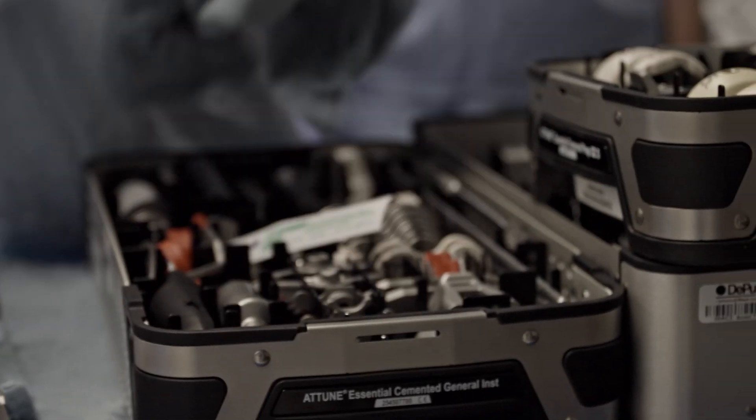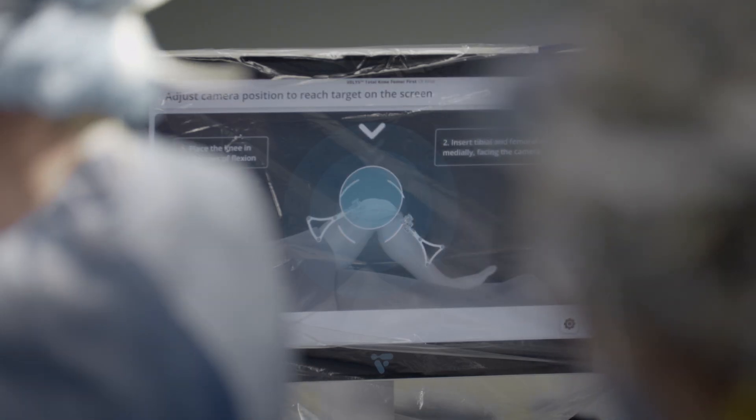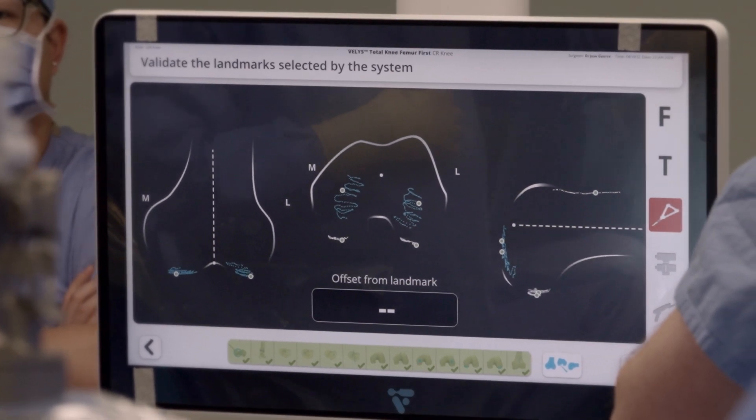It streamlines the equipment in the OR and it allows us to see in real time the changes we're making to a patient's anatomy and how that affects their knee replacement. For surgeons who perform a lot of knee replacements, it's fairly easy to adopt. The robot adds a lot of accuracy to the procedure and it certainly narrows the window for the outliers that sometimes we see in our practice.